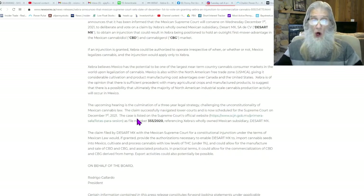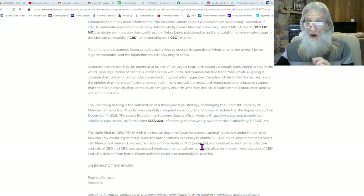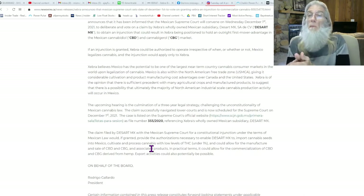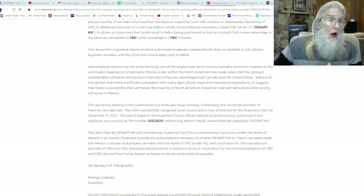The upcoming hearing is the culmination of a three-year legal strategy challenging the unconstitutionality of the Mexican cannabis law. The claim successfully navigated lower courts and is now scheduled for the Supreme Court on December 1st - the case is listed on the Supreme Court's official website. If granted, it would provide the authorization necessary to enable Desert MX to import cannabis seeds into Mexico, cultivate and process cannabis with low levels of THC - under one percent, more stringent than America's under three percent - and could allow manufacture and sale of CBD and CBG products. This is a catalyst that's got it running today, put it over 50 cents, and is probably going to run tomorrow right up until the decision is released.